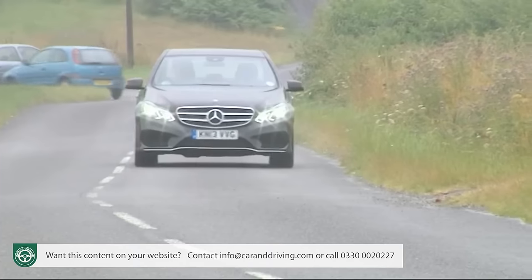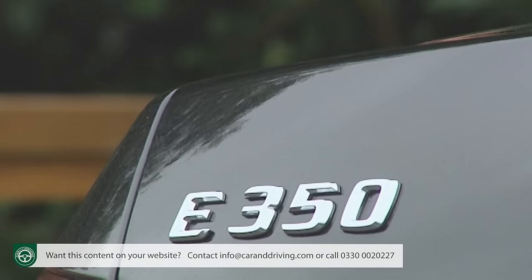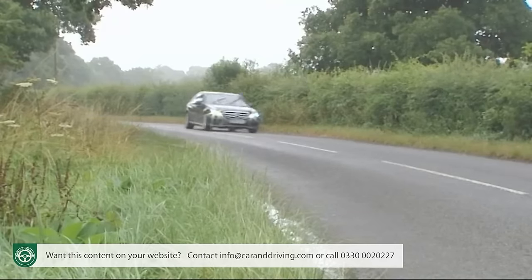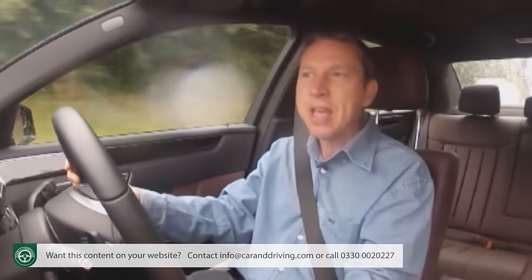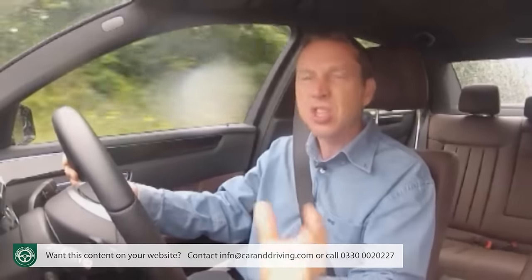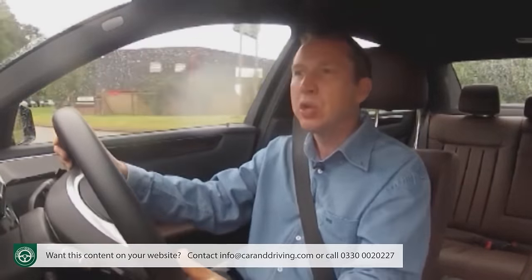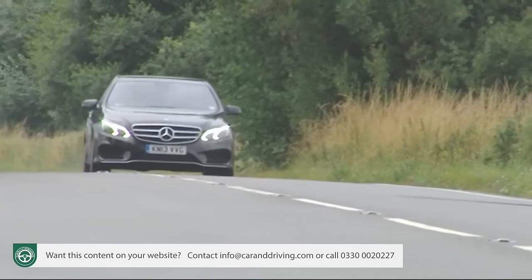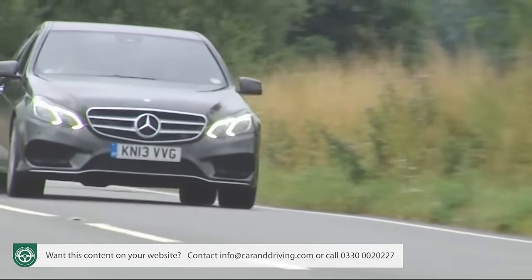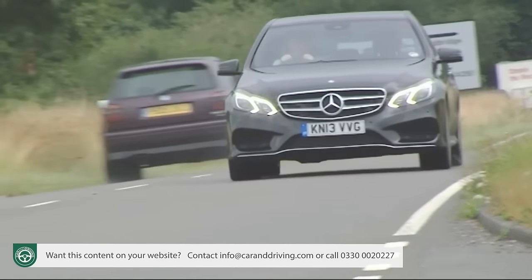The top 252 brake horsepower V6 E350 Bluetec. Assuming you've not had the minor lottery win that would open up ownership of the top 5.5 litre E63 AMG turbocharged petrol flagship, then the car I've got here represents the sole high-performance option in the range. 620 Nm of torque, hurling you to 62mph in 6.6 seconds, en route to an artificially limited 155mph maximum.